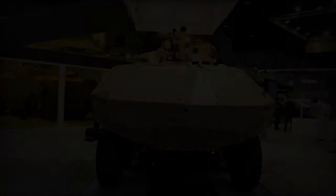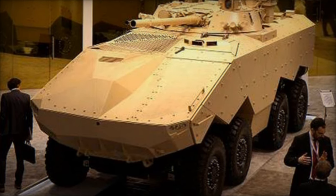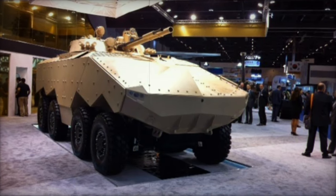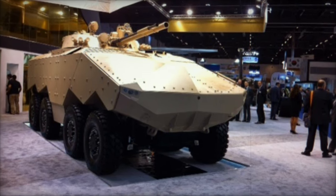A proposed self-propelled variant of the Enigma features an M777 155mm lightweight field howitzer, a renowned weapon in service with the U.S. Army, U.S. Marine Corps, and other military forces, showcasing the Enigma's adaptability to diverse mission requirements and potential for expanded roles on the battlefield.